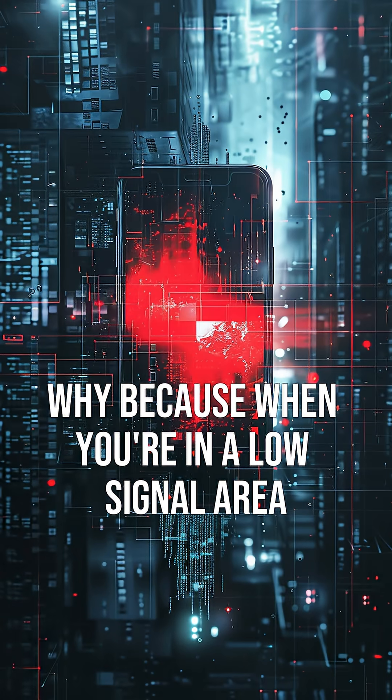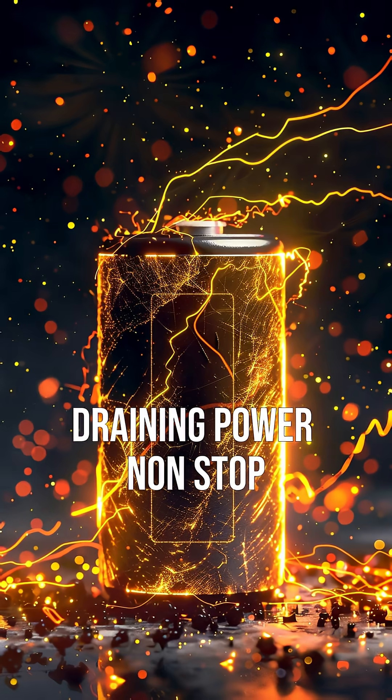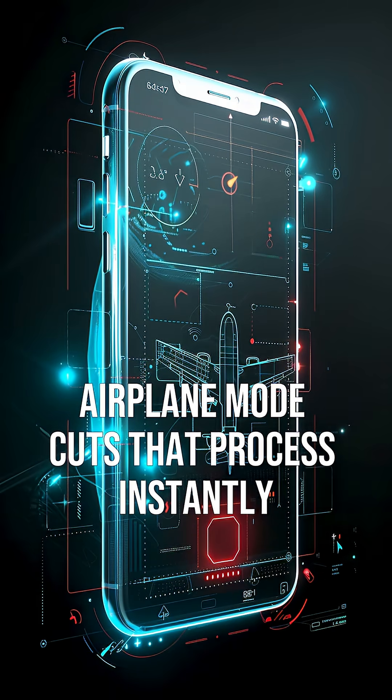Why? Because when you're in a low signal area, your phone works harder to search for a tower, draining power non-stop. Airplane mode cuts that process instantly.